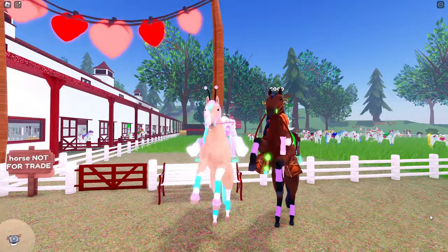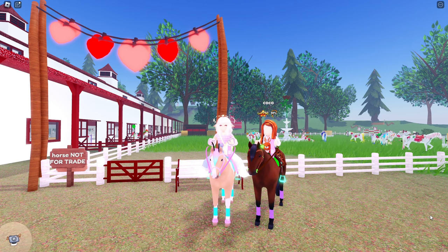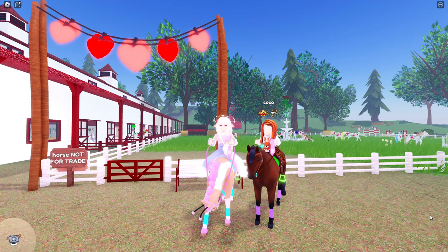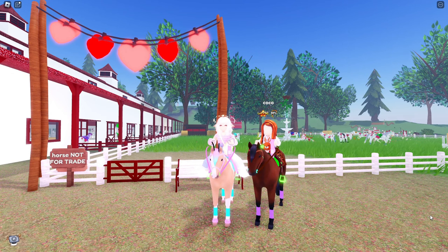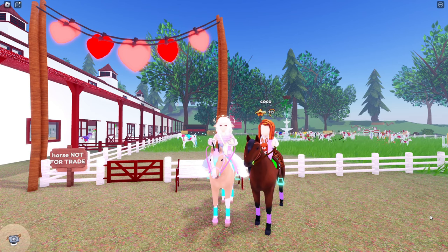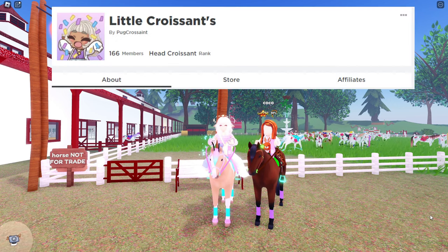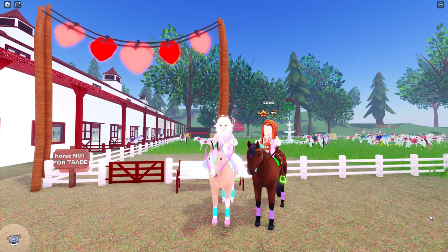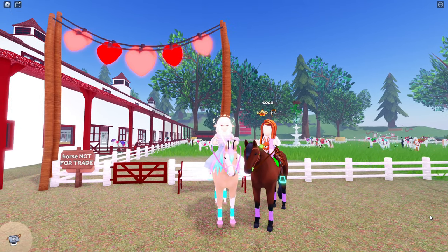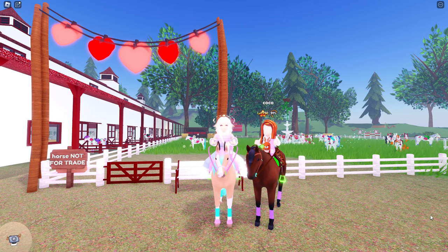Thank you guys so much for watching this video. I really hope you guys enjoyed — I know I did. Thank you so much to Coco for letting me come and tour this place. It is so, so cool. If you have a petting zoo or would just like to meet me and hang out for a video, feel free to join my Roblox group called Little Croissants — this is actually where I met Coco. Make sure you let me know down below in the comments if you have a favorite Rosie thoroughbred that you saw here. I hope to see you guys really soon. Bye!